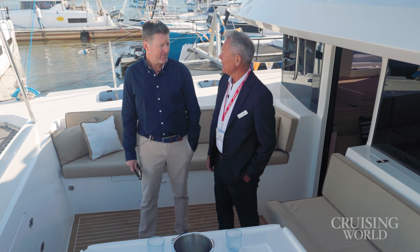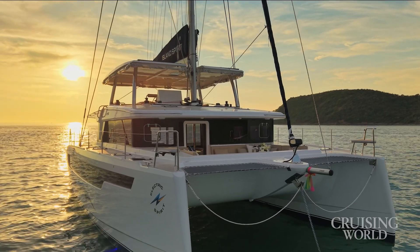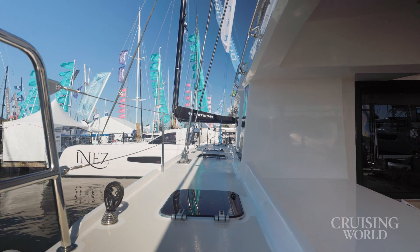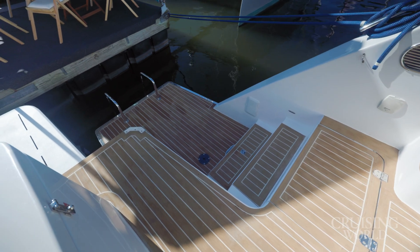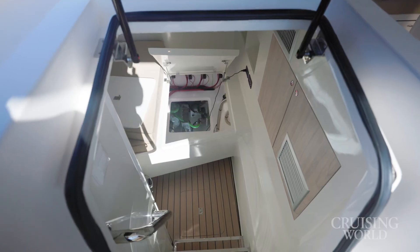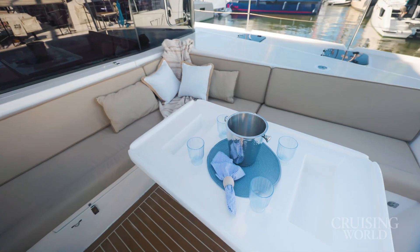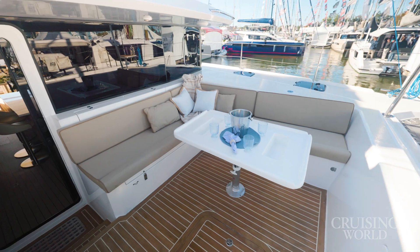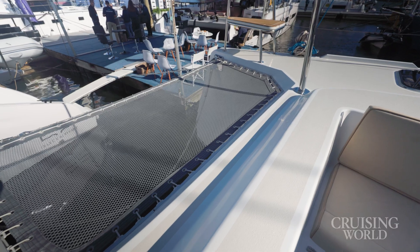The boat comes in at 17 and a half tons. It's built vacuum infused and foam core — double 30-mil foam core on all of the hulls — providing a very solid build as well as good sound and heat insulation. The hull is so solid that other than the crash bulkhead forward and the engine room bulkhead aft, no bulkheads are needed in the structure of the hull. We're seeing a trend on this boat toward social spaces — seating for a dozen people up here.